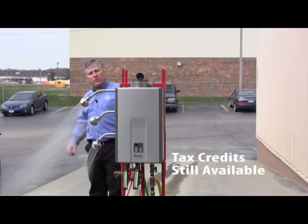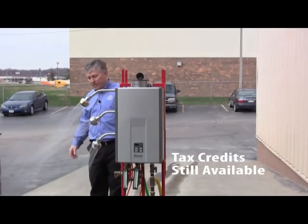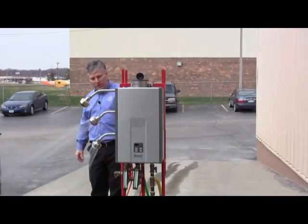And if you mix this with your cold water — because you wouldn't be taking, obviously, a 120 degree shower, although it would be great for a hot tub maybe — you'd have a lot more pressure through it.